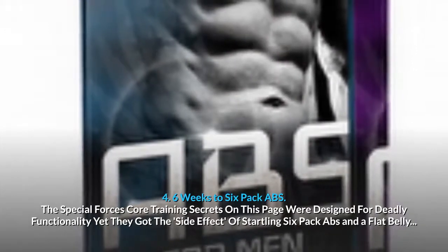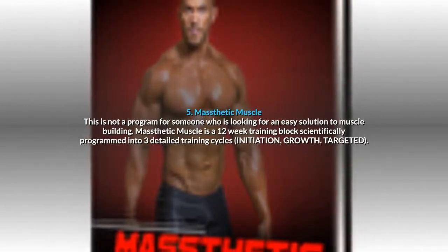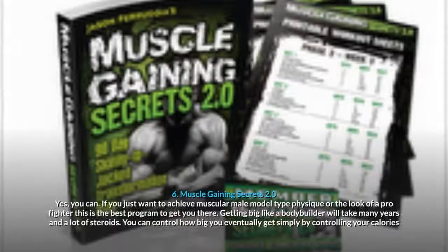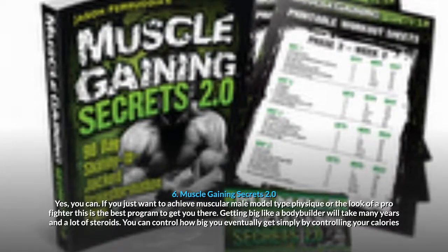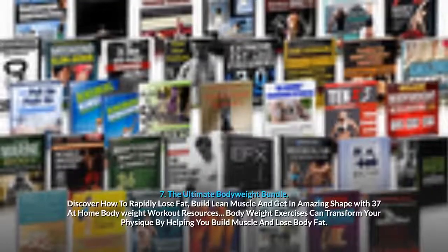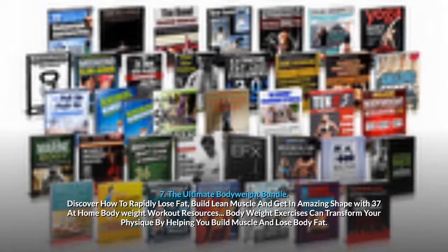4. 6 Weeks to 6-Pack Abs: Special Forces Core training secrets designed for deadly functionality, yet they produce startling 6-pack abs and a flat belly. 5. Masthetic Muscle: a 12-week training block scientifically programmed into three detailed training cycles. 6. Muscle Gaining Secrets 2.0: achieve a muscular male model type physique or the look of a pro fighter. Getting big like a bodybuilder will take many years; you can control how big you get by controlling your calories. 7. The Ultimate Body Weight Bundle: rapidly lose fat, build lean muscle and get in amazing shape with 37 at-home body weight workout resources.